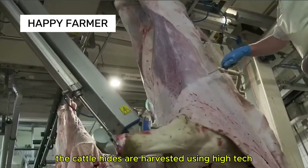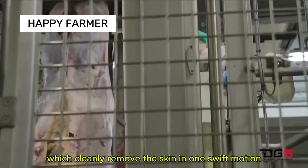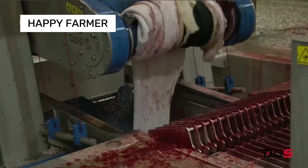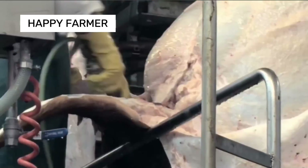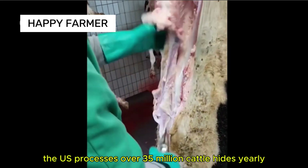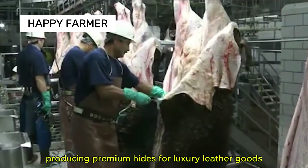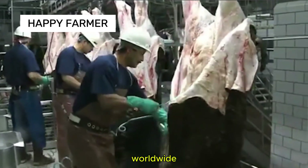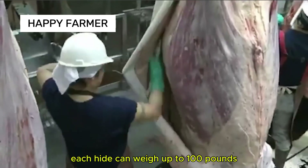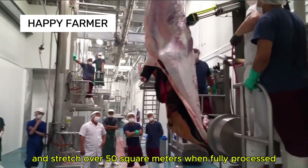Cattle hides are harvested using high-tech automated skinning machines, which cleanly remove the skin in one swift motion, ensuring leather quality. The U.S. processes over 35 million cattle hides yearly, with Texas leading the industry, producing premium hides for luxury leather goods worldwide. Each hide can weigh up to 100 pounds and stretch over 50 square meters when fully processed.